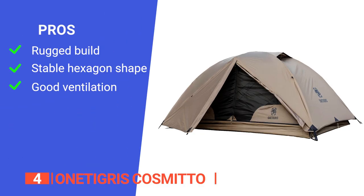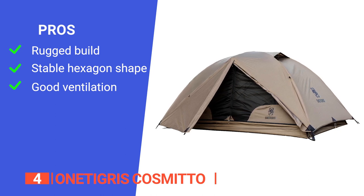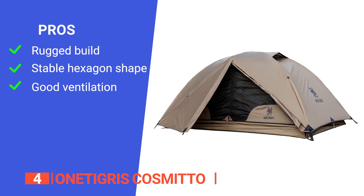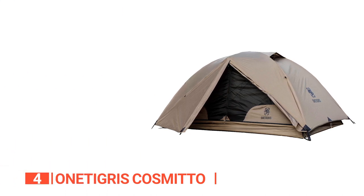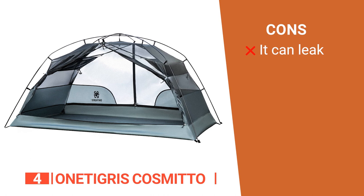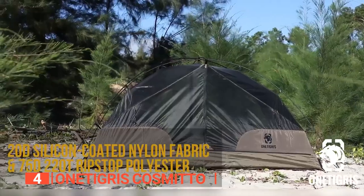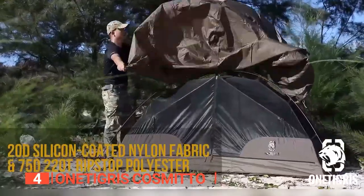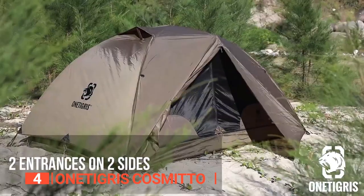Its pros are: it's waterproof and durable, allowing you to relax inside the tent knowing that it can withstand rain, wind, and snow. It has a hexagon-shaped outer for solid wind resistance and stability in the shelter structure. Its mesh windows on the side walls can be opened widely to get fresh air when you feel hot inside. However, the ground sheet is very thin so it may wear out quickly on hard surfaces. The One Tigris Cosmito is a forerunner tent for the outdoors and travel. It can stand up to strong winds and rain like a champ and yet is light enough for any adventure.